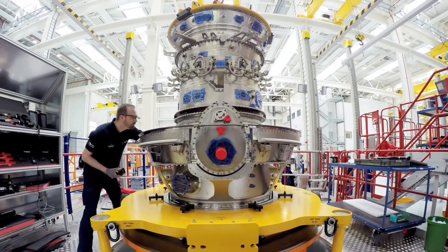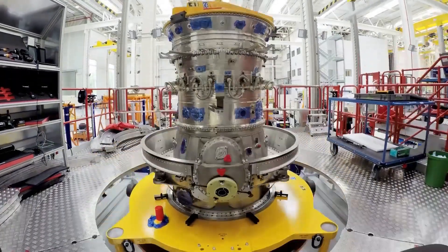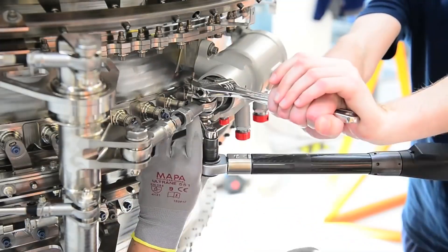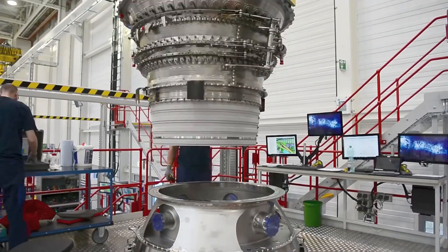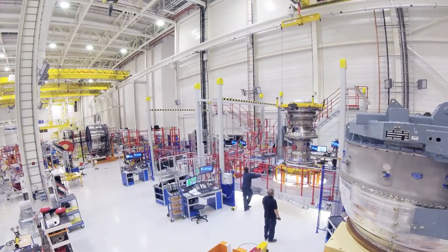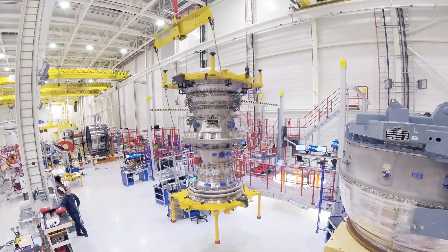Exhaust system integration: the exhaust system, including the nozzle and thrust reverser, is installed. The exhaust nozzle is carefully aligned to optimize thrust and efficiency. Ancillary component installation: various ancillary components, such as the lubrication system, electrical system and control system, are installed and connected to the engine.